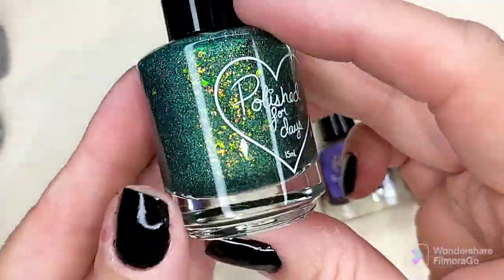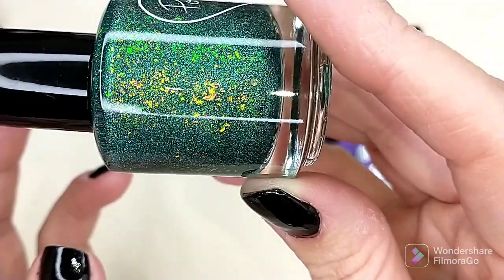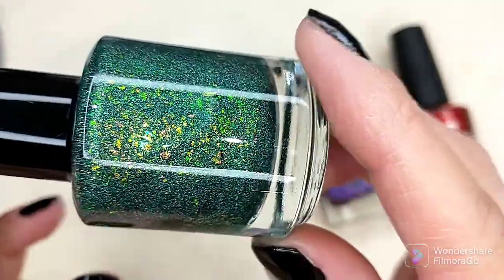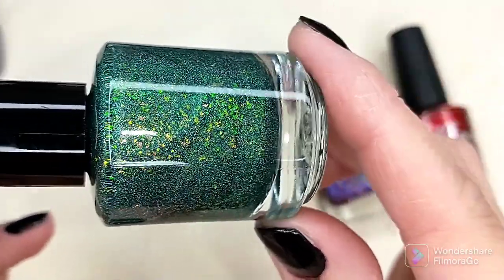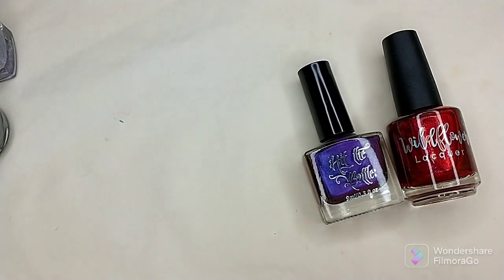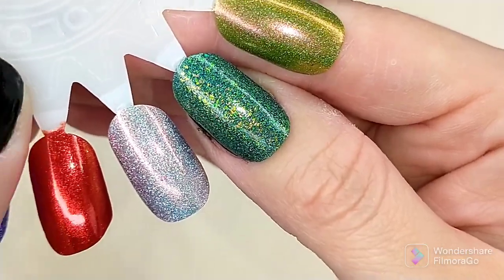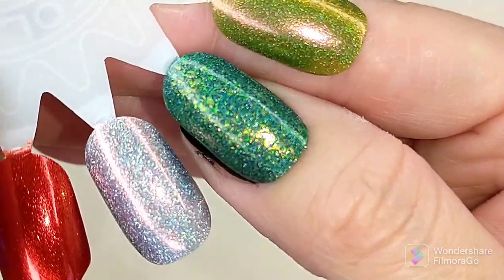The next one was also one I knew I needed to pick up. This is Polished for Days Noble Fur, described as a darkened sage green holographic flake base with green to yellow to gold iridescent flakes. Everything about this was screaming holiday manicure — Christmas, you name it. It will definitely go on my winter rack. I'm almost certain I did three coats on this one, as it seemed a little light in two coats and I went in for a third for a deeper color. It is not overly textured and soaks up top coat easily. That is three coats of Polished for Days Noble Fur.